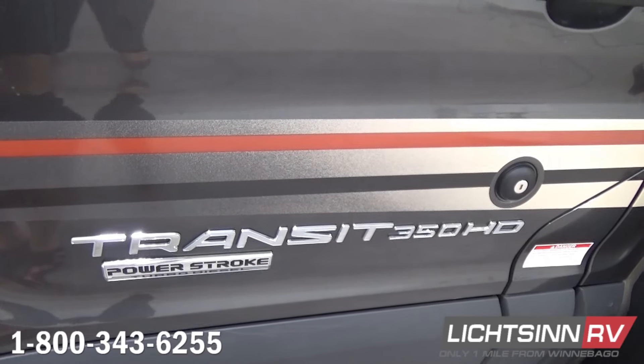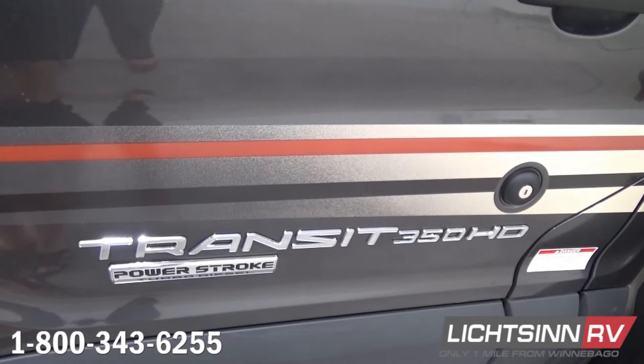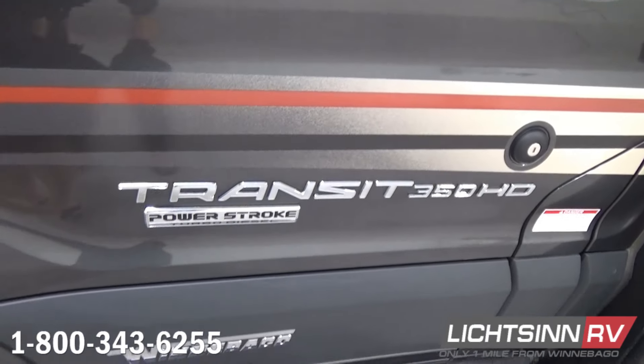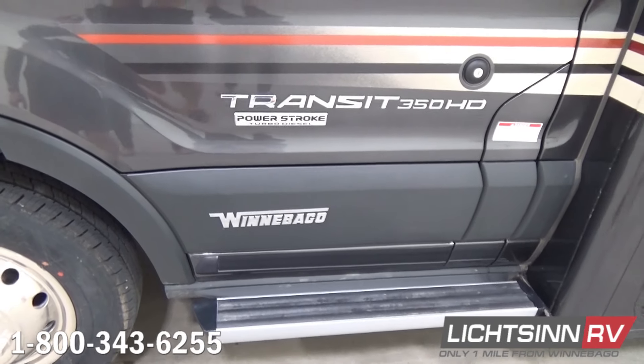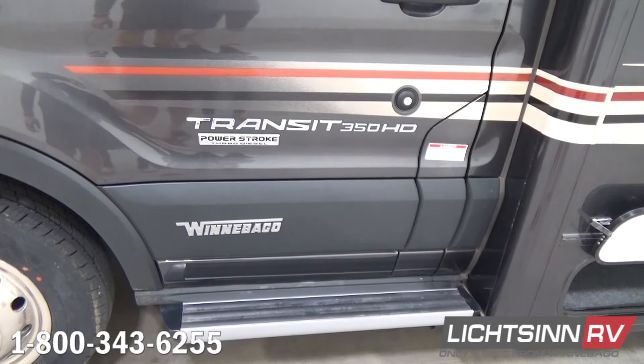This coach is on the 10,360-pound gross vehicle weight-rating chassis, so it boasts nearly 1,400 pounds of cargo-carrying capacity. We include rear dual wheels and tire valve extensions in the rear. The aluminum-extruded, easy-to-access entry steps feature undercarriage lighting.